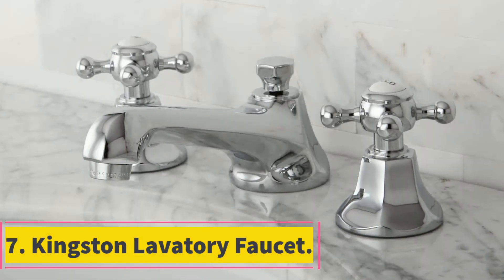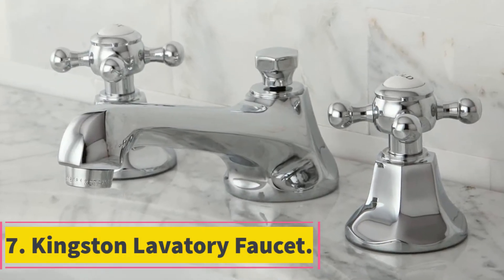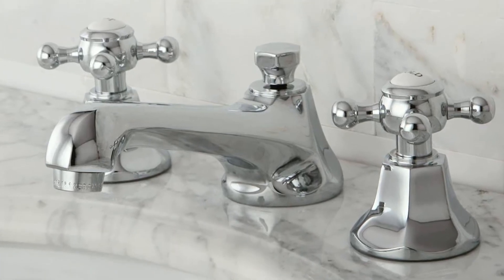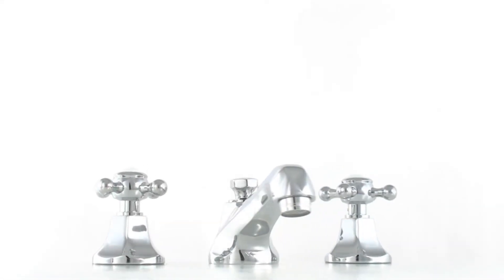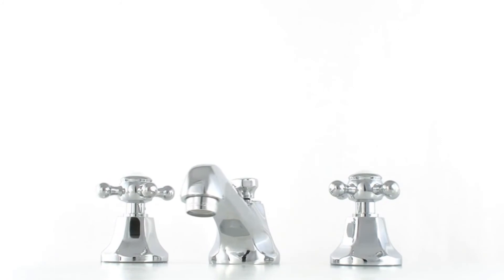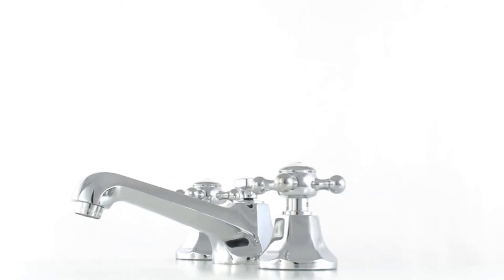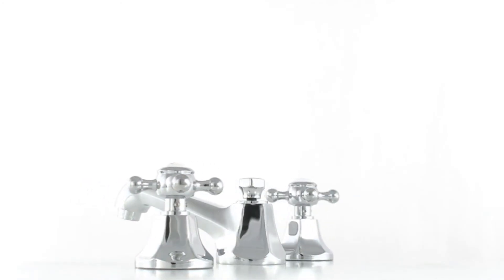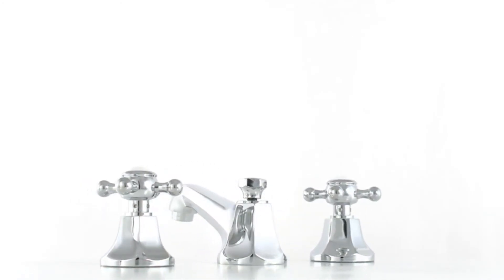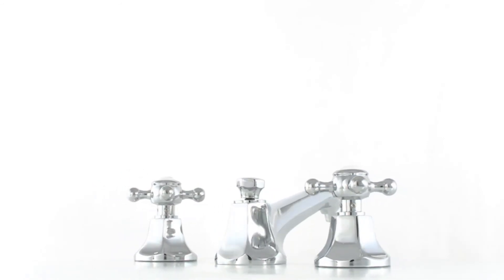At number 7, Kingston Brass Lavatory Faucet. The Metropolitan Collection from Kingston Brass has been gracing homes and commercial establishments for almost two decades. These products are stylish, well-constructed and of the highest quality. It is a widespread lavatory faucet featuring a beautiful design that mimics the 1930s era in intricate lines and distinguished fashion. The most notable feature is the faceted or bevel shape of the spout and the escutcheon.